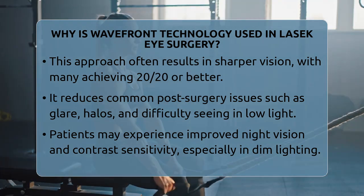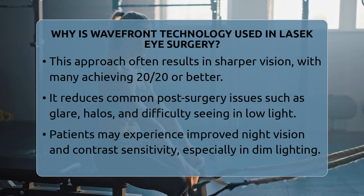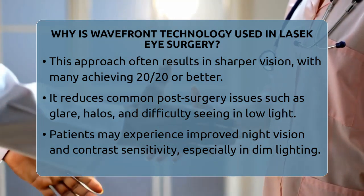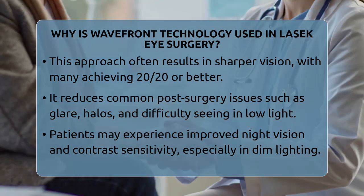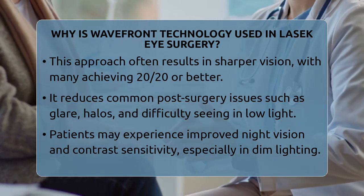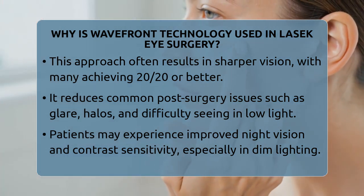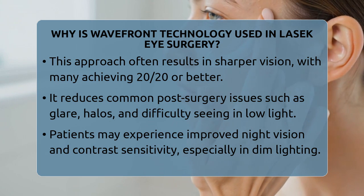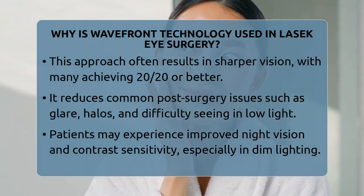Another benefit is improved night vision and contrast sensitivity. By correcting the subtle irregularities, Wavefront Guided LASEC can help you see more clearly in dim lighting and distinguish objects against similar backgrounds. This can be particularly helpful for people with conditions that affect visual quality, although it's important to remember that this surgery does not treat the underlying diseases themselves.